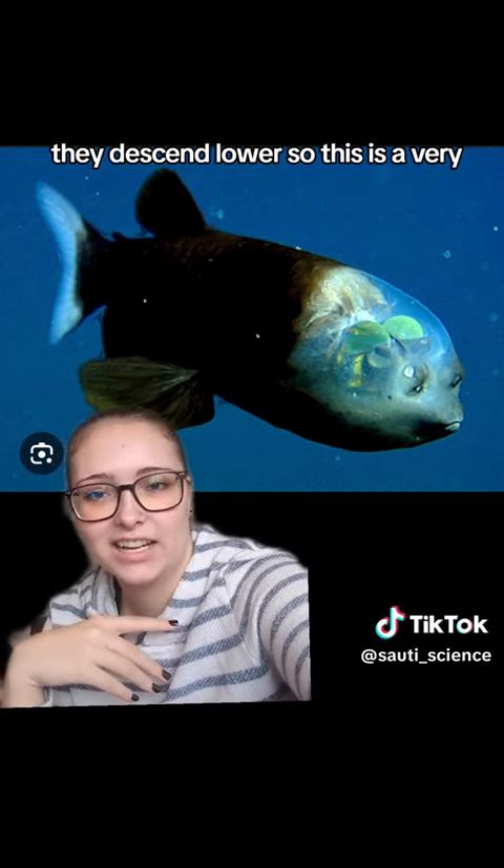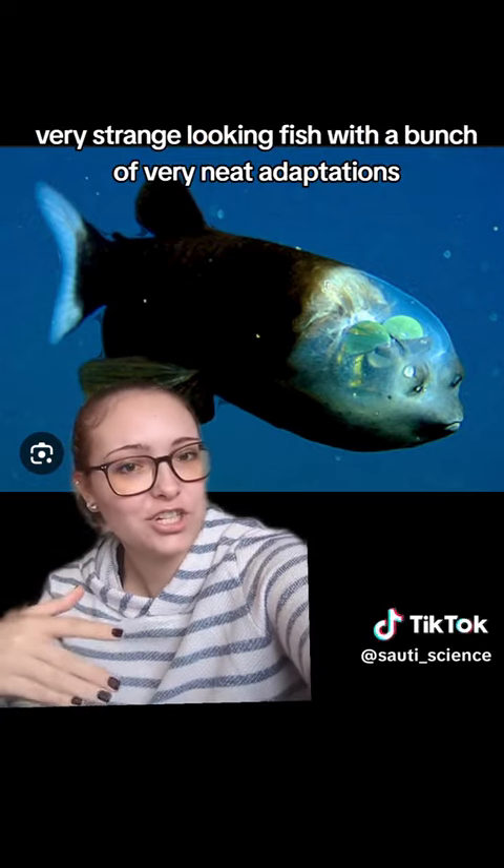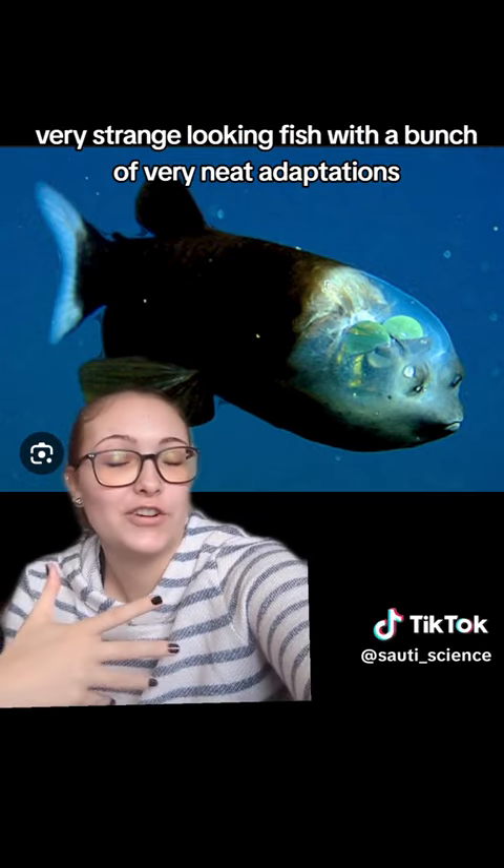So this is a very, very strange looking fish with a bunch of very neat adaptations.